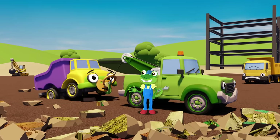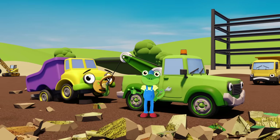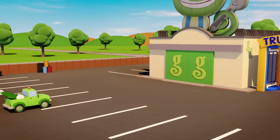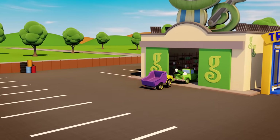Come on Daisy, let's go back to my garage and we'll take a look at your wheels. Something doesn't seem right with them. Garage doors open at speed. It's time to help a vehicle in need.